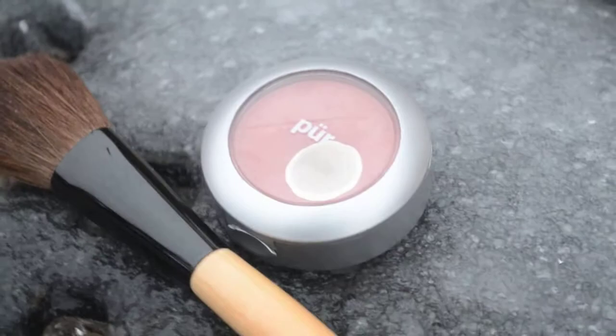Moving on to makeup-related stuff — one of my first essentials for winter is blush and lipstick, because these two kind of go together. During the winter time I get kind of pale, so I like to add color to my face because I don't want to look like a zombie. I usually put on blush and lipstick and it adds color, looks nice, and kind of livens up your face a little bit.